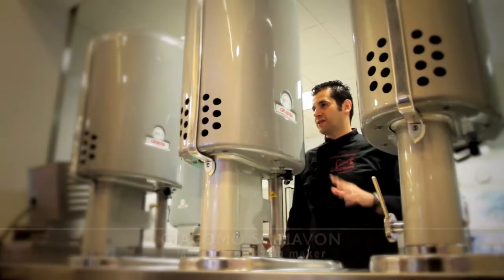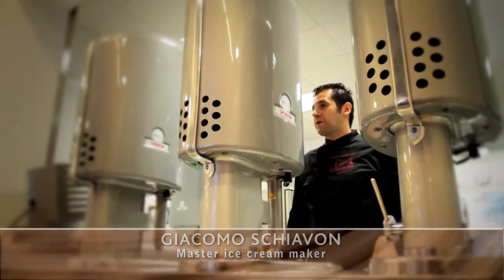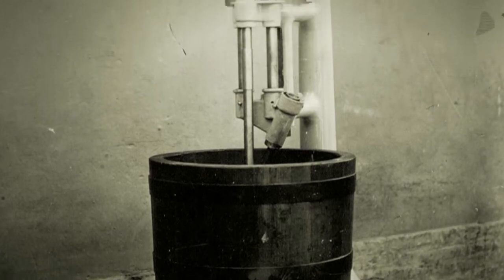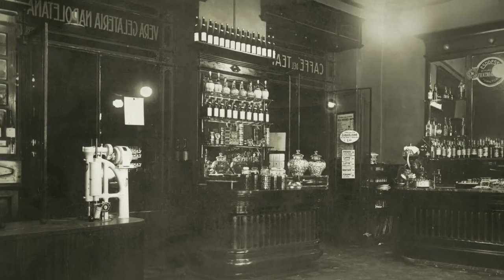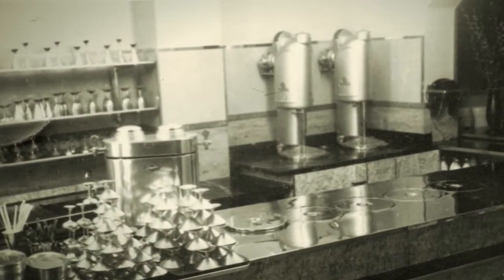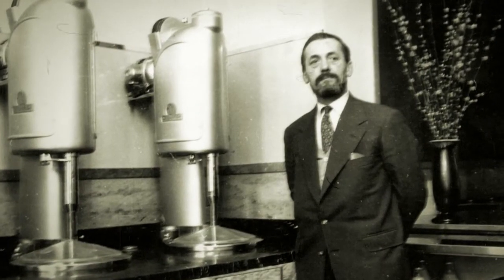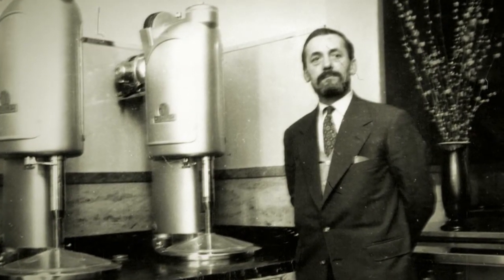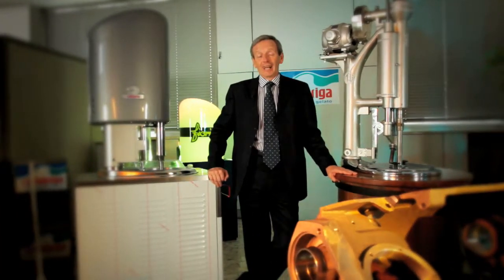In 1927, Catabriga invented the first ice cream making machine — it's a bit like talking about a Ferrari. Otelo Catabriga, an automatic machinery technician, basically applied some of his mechanical skills to the ice cream making process, allowing ice cream to be produced automatically for the first time.